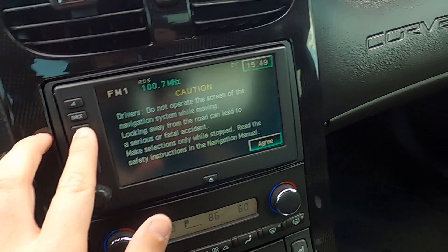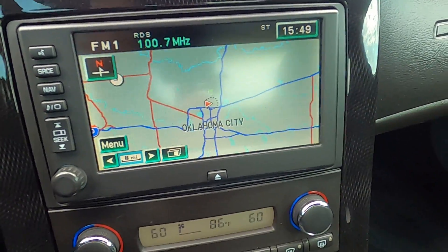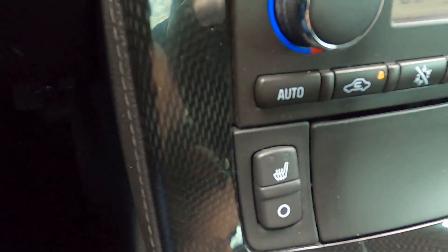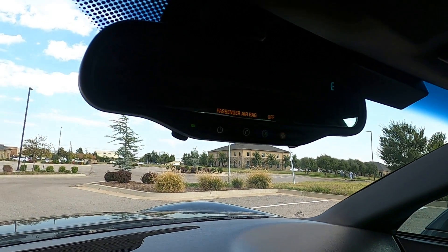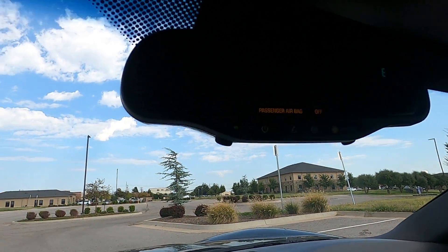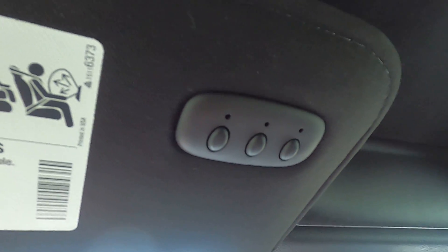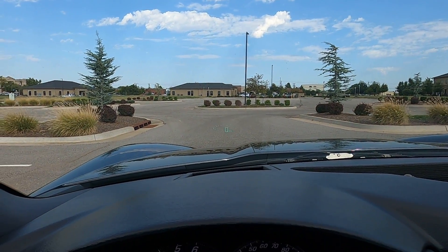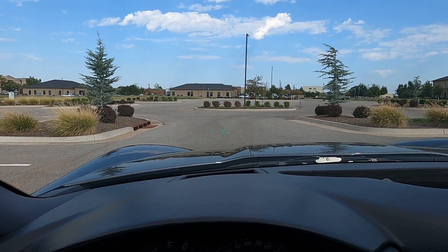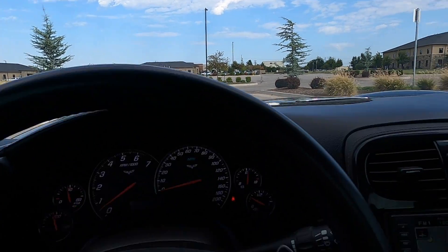We also have navigation, dual zone automatic climate control, heated seats, an auto-dimming rear-view mirror with compass and OnStar, and universal garage door controls you can pair with your opener. There's also a heads-up display — very readily visible and easy to see from inside the car.